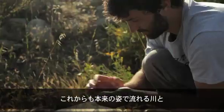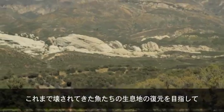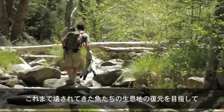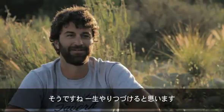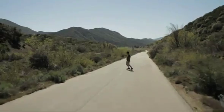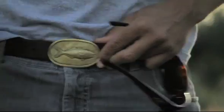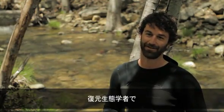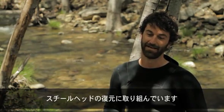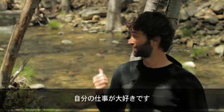I'll definitely be working towards restoring free-flowing rivers and restoring habitat that we've degraded for the rest of my life. My name is Matt Stecker, I'm 34 years old, I'm a conservation biologist working on restoring southern steelhead, and I love what I do because I get to work on restoring and protecting places like this right here.